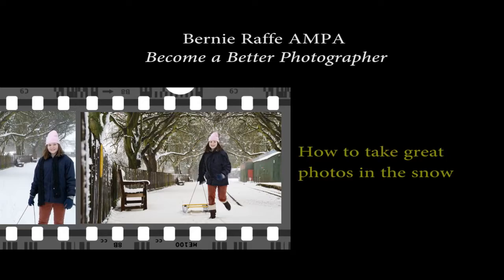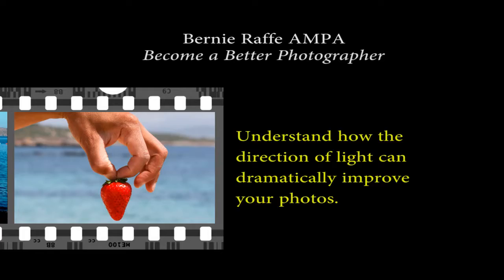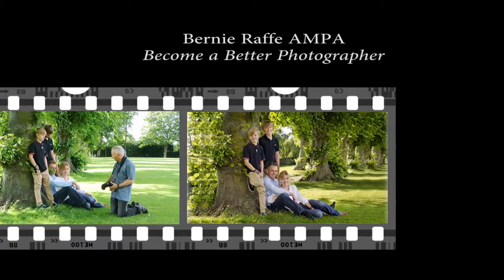That looks great. Front light gives you really nice colours — so for example through flowers. We have Ray leaning against the tree, Jane is sitting on her hip, in between Ray's legs leaning on his knee.